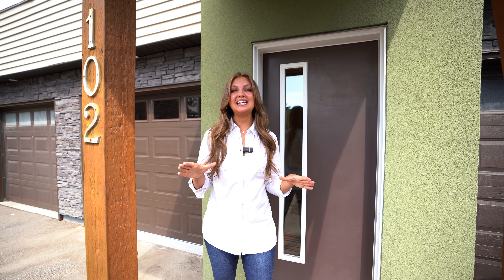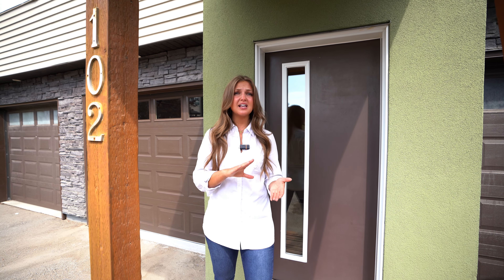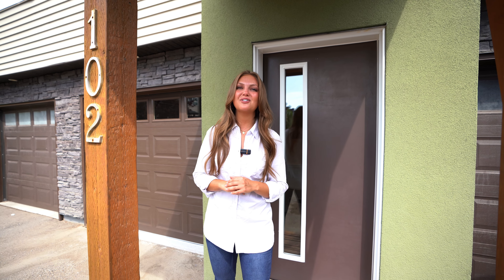As you can see, this property has so much to offer. If you want more information, check out our description below — it will have our website, contact information, everything you need. If you want to see more videos from us, make sure to subscribe and like these videos. Thanks so much for watching.